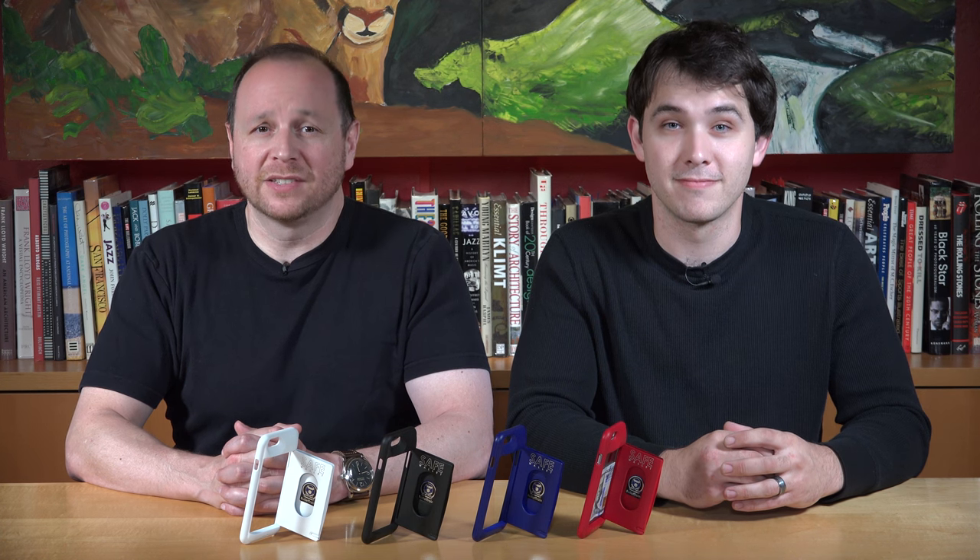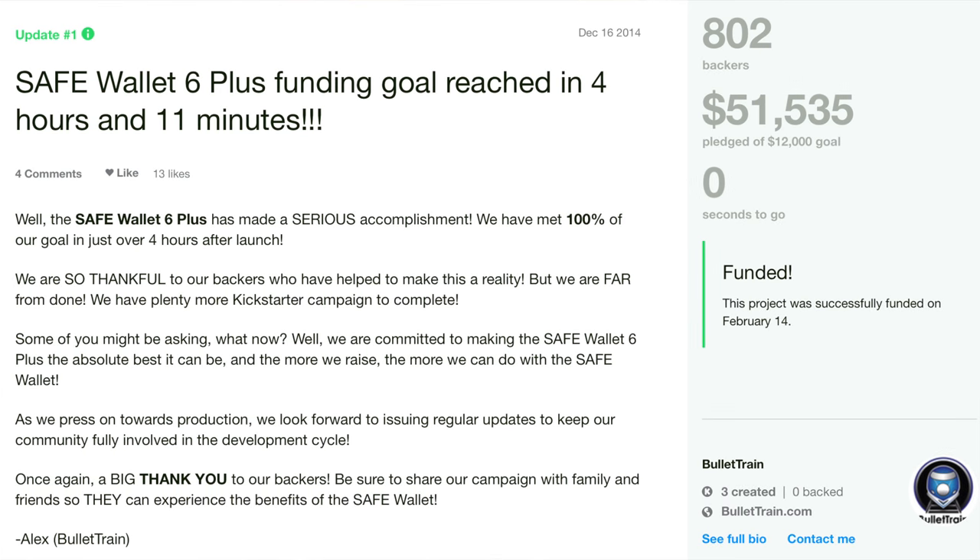they presented a unique opportunity for us to significantly surpass ourselves in design and features, and we did just that. We had a lot of extra room to work with on the 6 Plus model, and our backers on Kickstarter loved the Safe Wallet 6 Plus so much, it was funded within the first five hours.